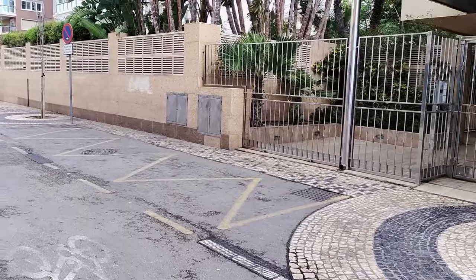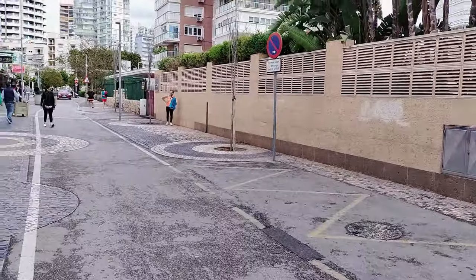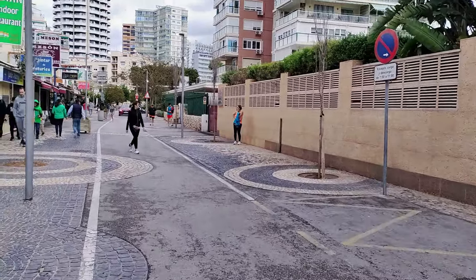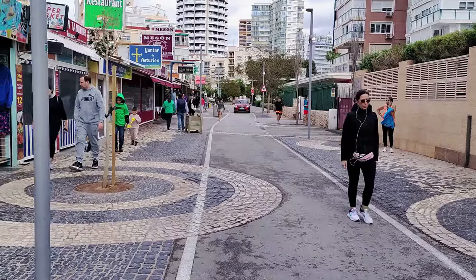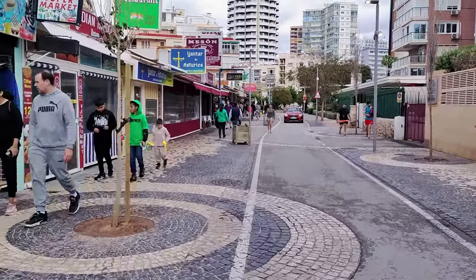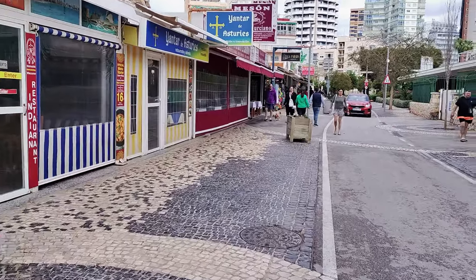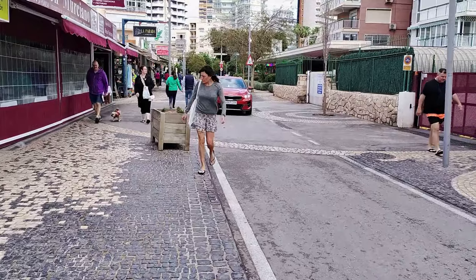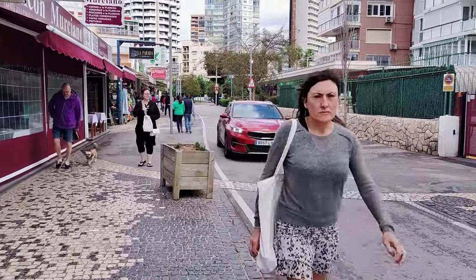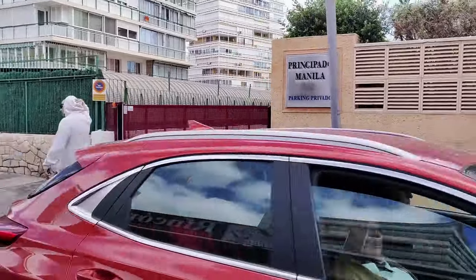Continuing along, we pass the silver-gated entrance to the apartment building of Edificio Principado Manila, and then a wall disguising its pool and gardens area, as well as its extensive private parking. If you want to find out about some of Benidorm's most popular hotels, then why not check out my great series of vlogs giving you an unbiased look inside and out — just search YouTube, fly on the wall, followed by the name of the hotel you're looking for, and all the info will be at your fingertips.